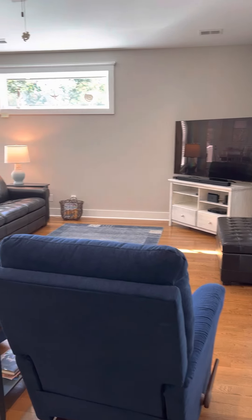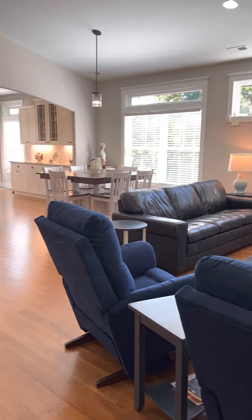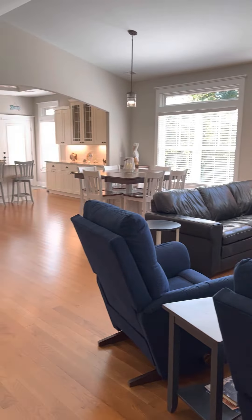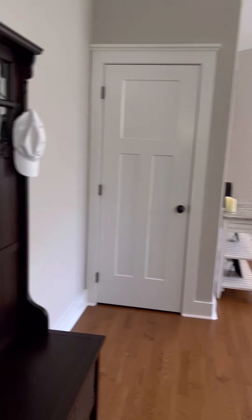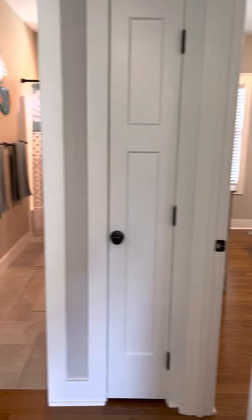I am just inside the front door. This is bright, open, airy — truly. Vaulted ceilings. Look at those beautiful floors.